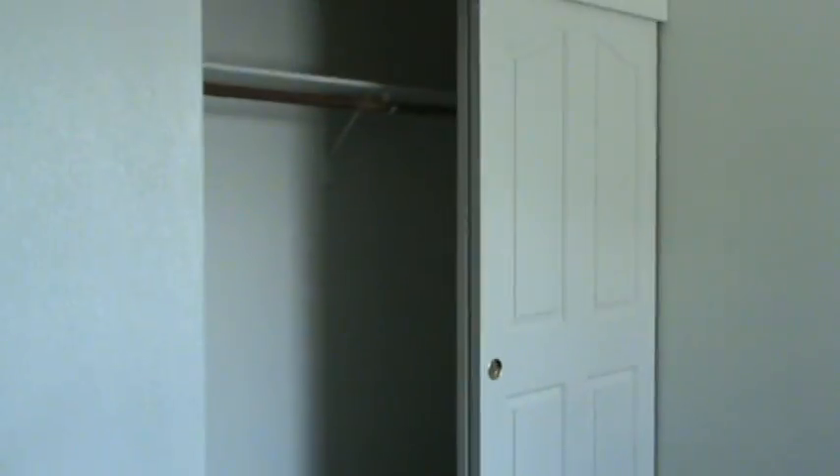If you notice, all of our rooms have lovely navy blue carpeting, which is a little strange but also slightly fun. There's a nice big closet in here — this is the office.